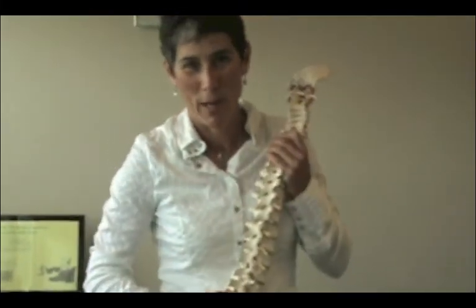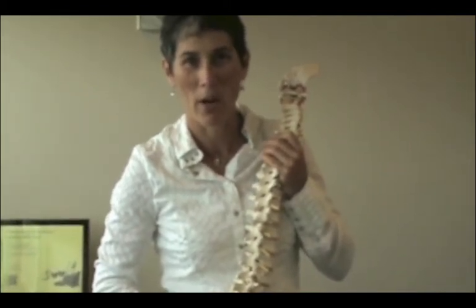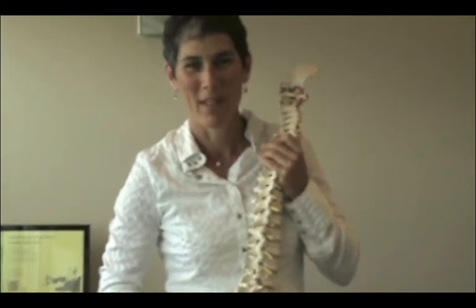So if you want more information on spinal health, or you feel that you have spinal degeneration and want to know how to manage your back, then give us a call at Startline Health and Wellness Group. Thank you.